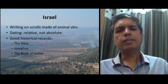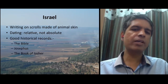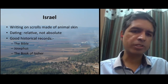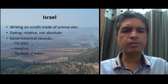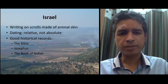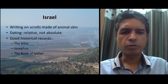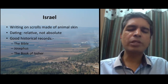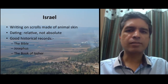Although the people of Israel do not have any stone monuments on which they have written things, they do have books. There is, of course, the Bible itself, which has a wealth of historical information. Josephus was a Jewish historian who has written a lot about the world of the Bible. There is also another ancient Jewish book called the Book of Jasher. So there is a lot that we know about the history of ancient Israel from these records.